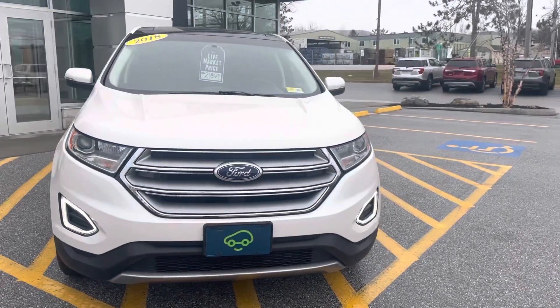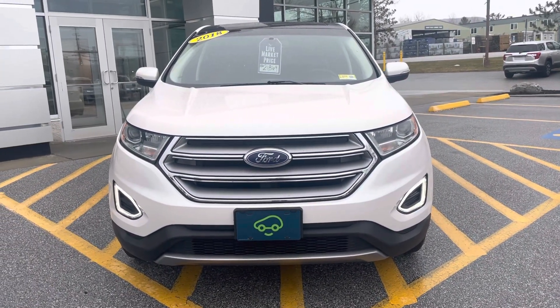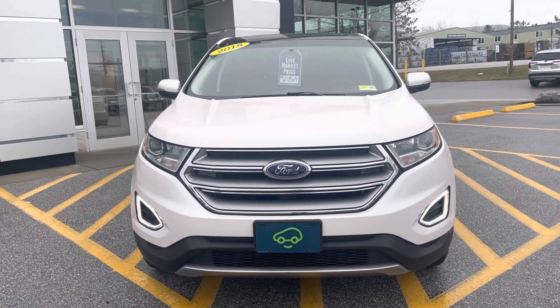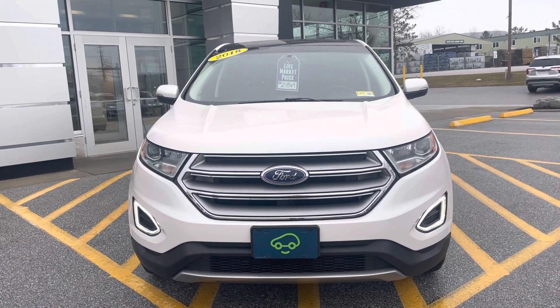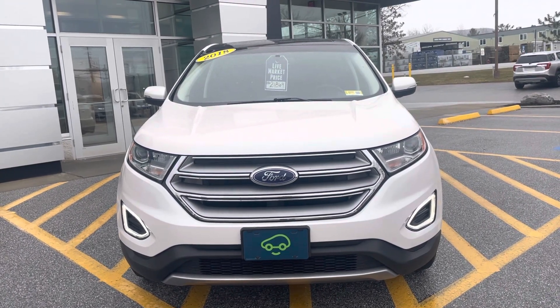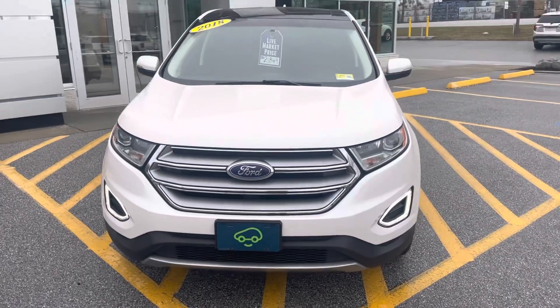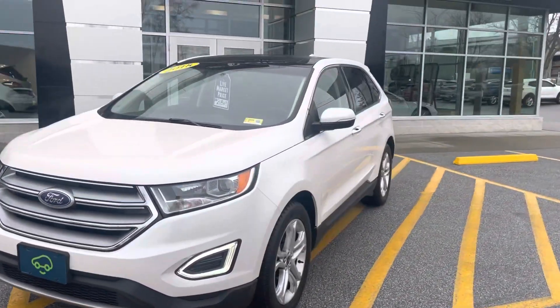There's the front. It's got the LED daytime running lights down below, which is pretty cool. And that front license plate logo means it's CarBravo certified, so it's gone through a 126-point vehicle inspection. It gets you a 6-month, 6,000-mile bumper-to-bumper coverage after purchase. I love that color too — it's kind of like a pearl white.